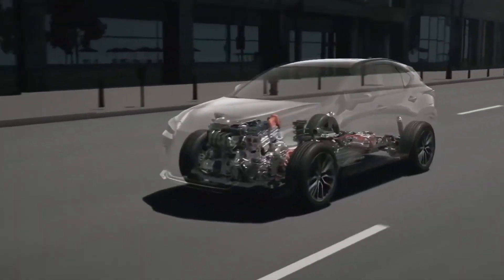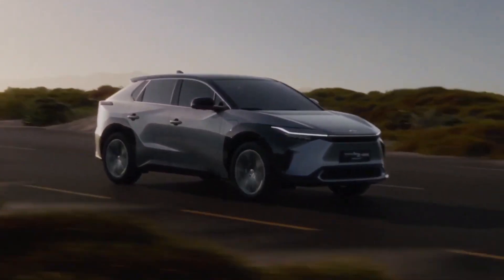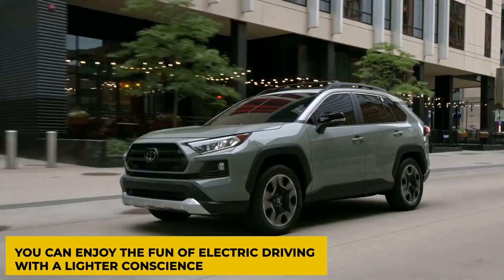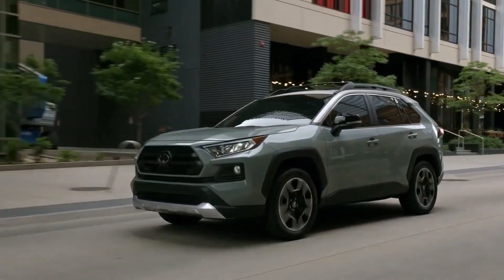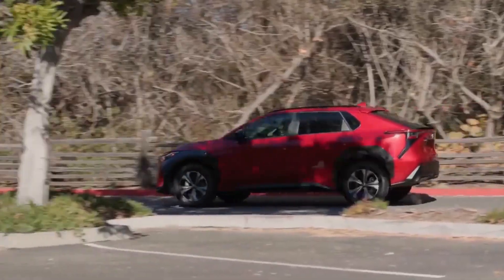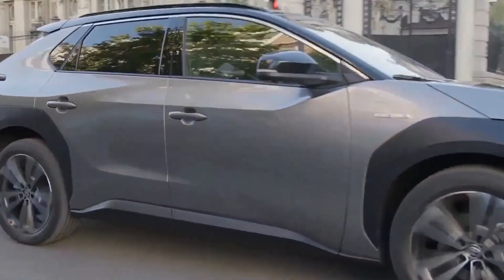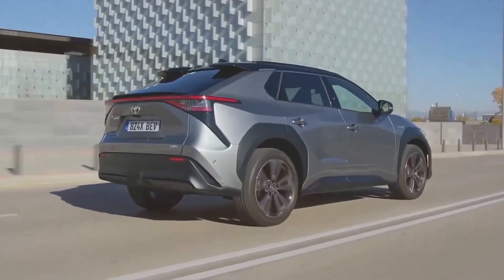Experts predict that the BZ4X will make a strong impact on the EV market. It delivers the thrill of electric power with a manufacturer-estimated driving range of up to 250 miles, letting you enjoy electric driving with a lighter conscience. The BZ4X is expected to bring about potential federal and state incentives, a lower cost of ownership including overall service and maintenance costs, and the convenience of never having to stop at a gas station again. The above reviews and predictions are just the tip of the iceberg.